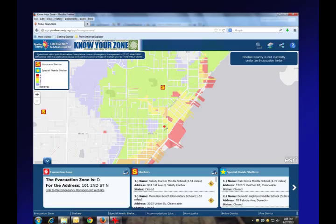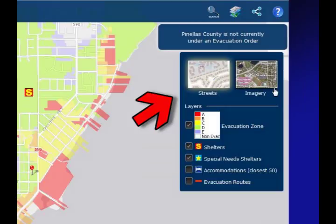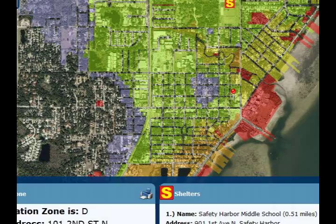The information displays on a map, and you have different options. One that pops up automatically is the road map, but you also have the ability to turn on aerial maps so you can actually see the buildings themselves.